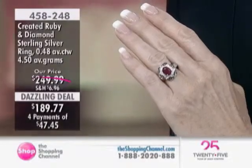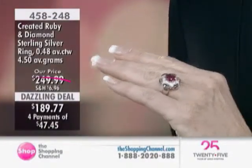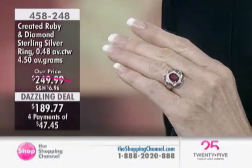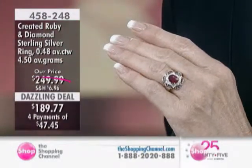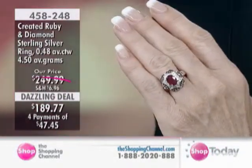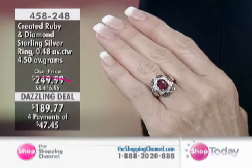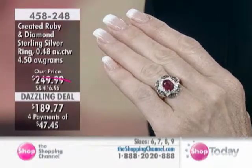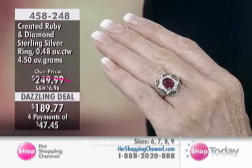We have incredible prices happening for this hour. It's a special dazzling deal on this beauty. This is a created ruby and diamond sterling silver ring — so genuine diamonds with a created ruby. With it being created, that means it has been done in a lab to replicate an absolute perfect and flawless ruby.